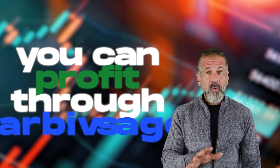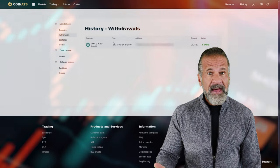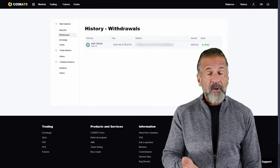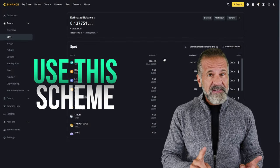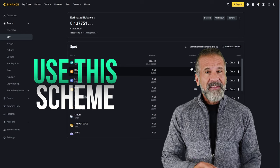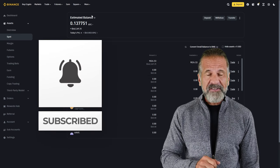This video has demonstrated how you can profit through arbitrage. The key is that you can continuously increase your deposit amount and therefore your income with each withdrawal. I highly encourage you to try this method while it's still effective. Thanks for watching and don't forget to subscribe to the channel and leave your comments below.